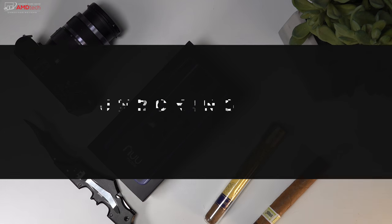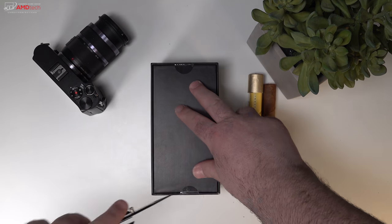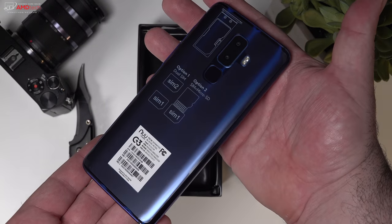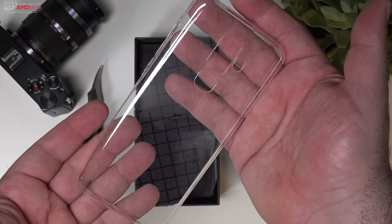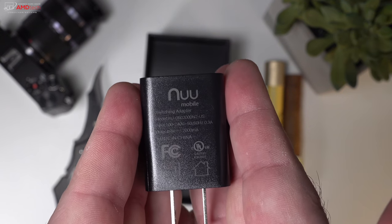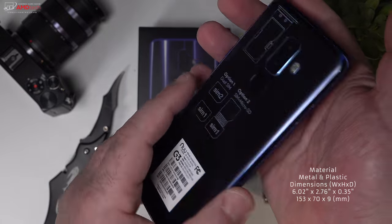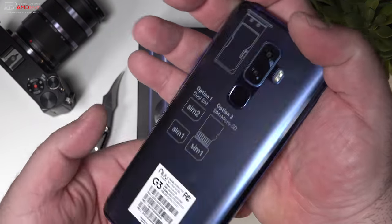The packaging is actually pretty premium considering this is only a $200 budget smartphone. When you open the box you're greeted by the unit itself, and the first thing you realize is this does not look like a $200 smartphone — it looks much more expensive and premium. In the box you get documentation, a clear case, a 3.5mm to USB-C adapter, a power charger, a SIM ejection tool, and a USB-C cable. This is probably the best looking $200 smartphone I've ever handled.